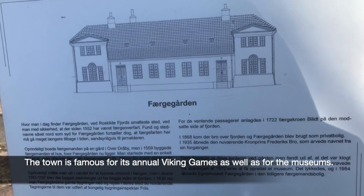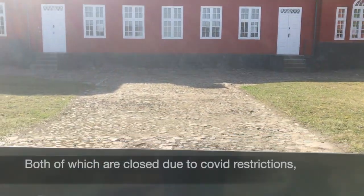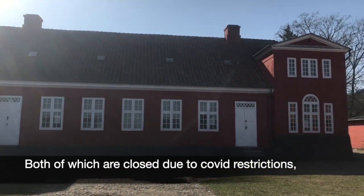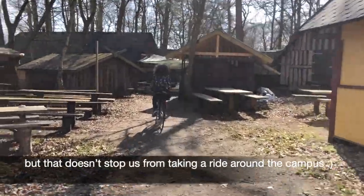The town is famous for its annual Viking Games as well as for its museums, both of which are closed due to COVID restrictions. But that doesn't stop us from taking a ride around the campus.